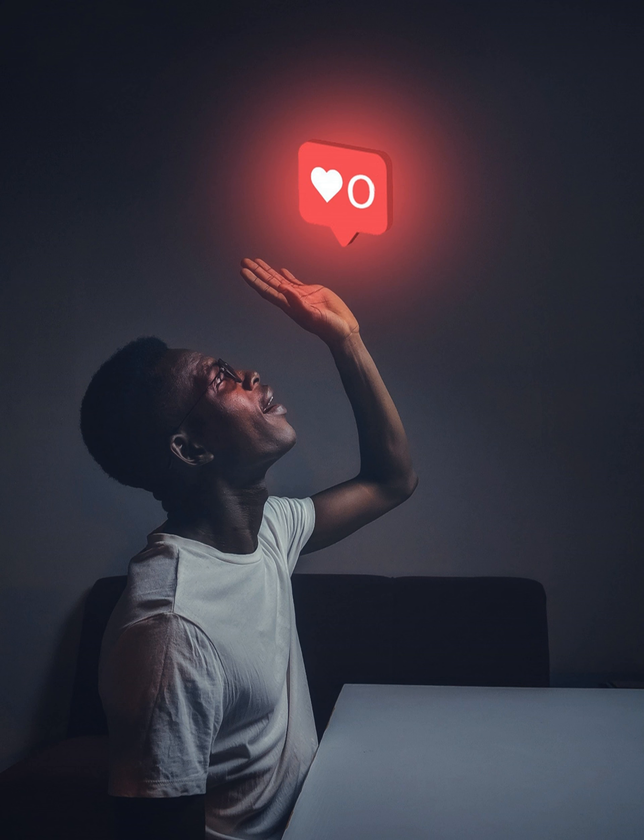Update your profile regularly. This is important because it keeps the content fresh and exciting, attracting more followers and likes. If you don't update your Instagram account often enough, people may not see that you are still active on the platform. It's also wise to maintain a record of any changes in your life or interests so people know about them immediately. Keep a set of notes to document anything notable and save them as ideas for your planned regular posts.